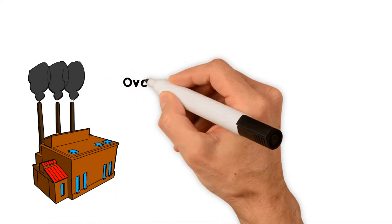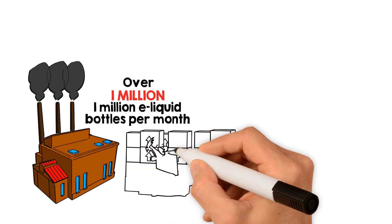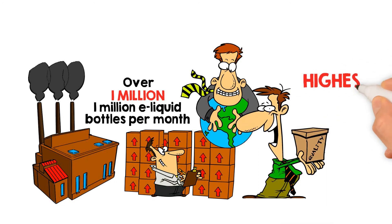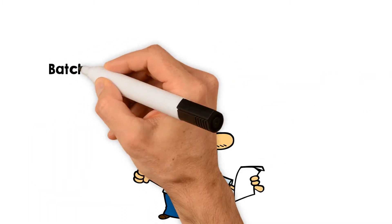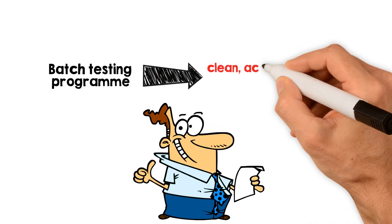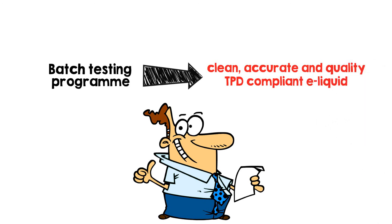We currently manufacture over 1 million eLiquid bottles per month and supply hundreds of vape shops nationwide and internationally. We demand the highest standards of quality and safety from our supply chain and carefully review all certification and testing on all inputs. We undertake a batch testing program to ensure that our systems and processes produce clean, accurate, and quality TPD compliant eLiquid.